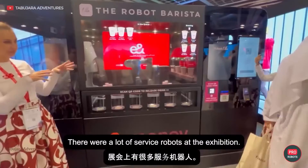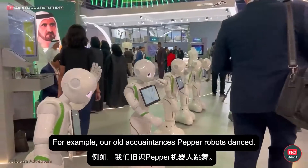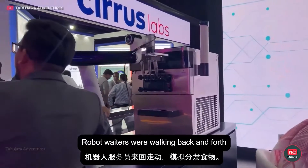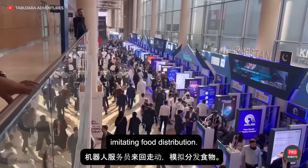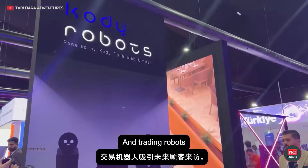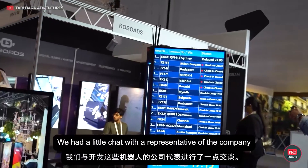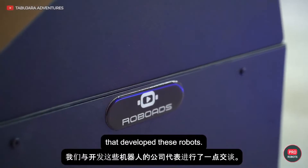There were a lot of service robots at the exhibition. For example, our old acquaintances, Pepper Robots, danced. Robot waiters were walking back and forth imitating food distribution. And trading robots lured visitors as their future customers. We had a little chat with a representative of the company that developed these robots.